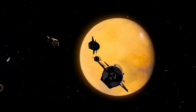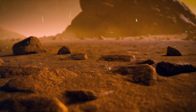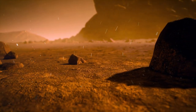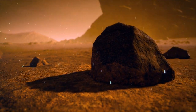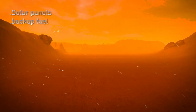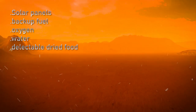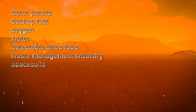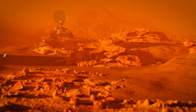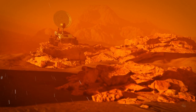The five starships gracefully touch down at Erebus Montes, laden with the essentials that will breathe life into our Martian dreams. Their cosmic cargo includes vital life support systems, solar panels, backup fuel, oxygen, water, delectable dried food, waste management systems, spacesuits, medical supplies, and the very first habitation pods — plus an arsenal of tools for groundbreaking experiments.